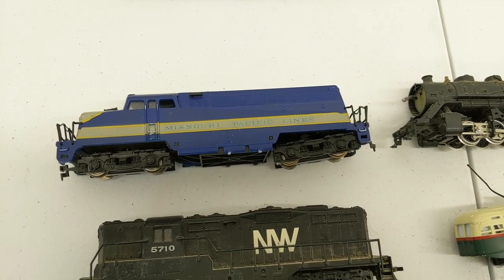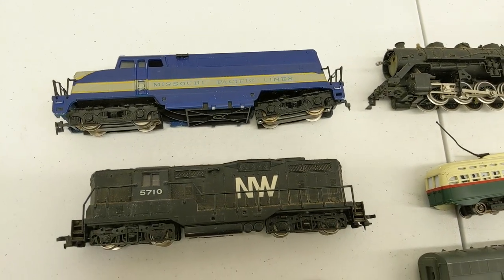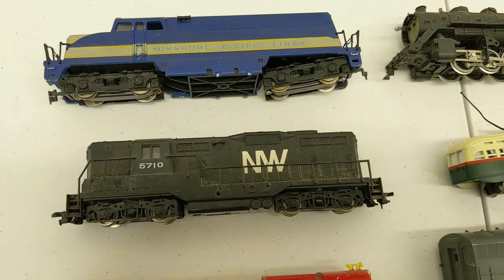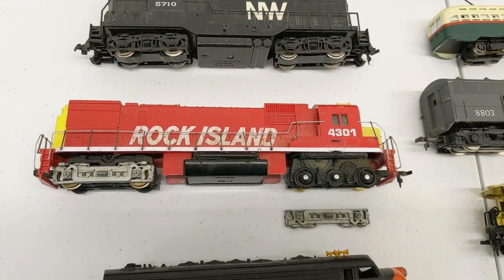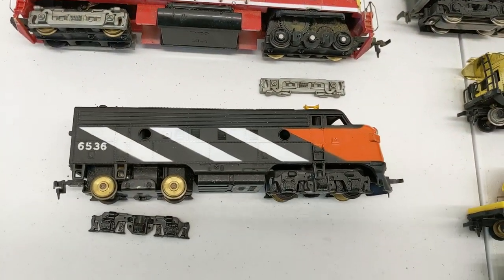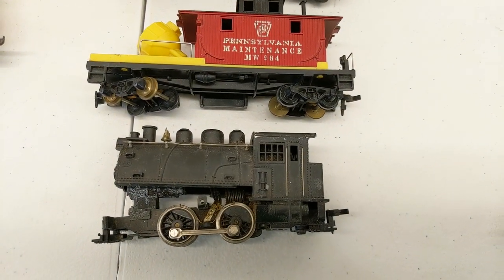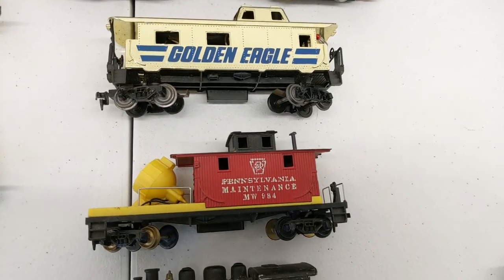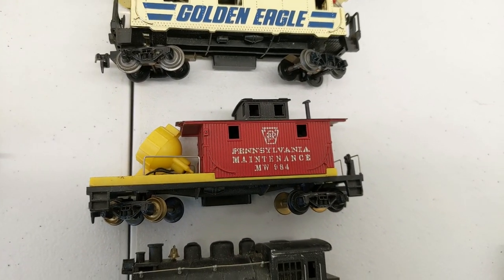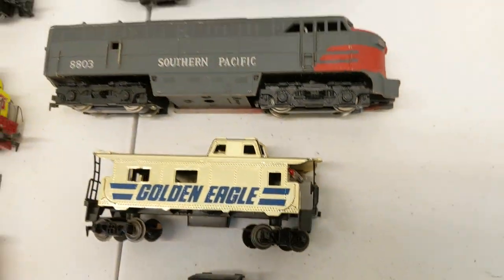And we got some locomotives. Missouri Pacific Lines BL2 locomotive. Here's a Lionel Norfolk & Western 5710. Rock Island loco. Canadian National. We have a four-part steam engine here. Here's two cabooses that we have to test out — that one is the Searchlight Pennsylvania, and this one has some custom lights installed on the end there.